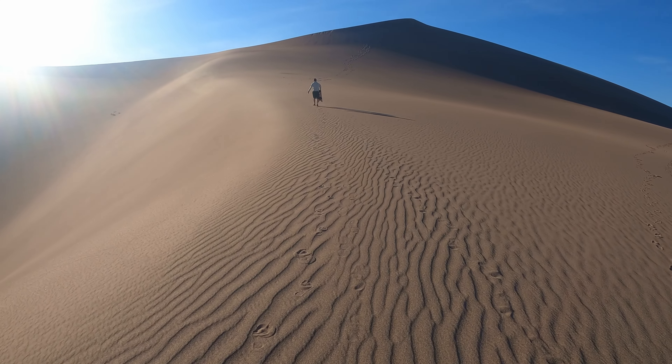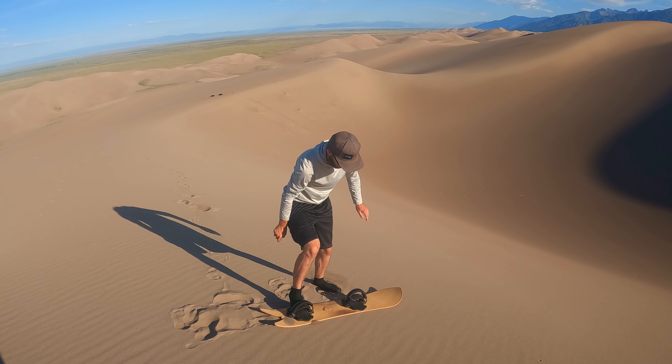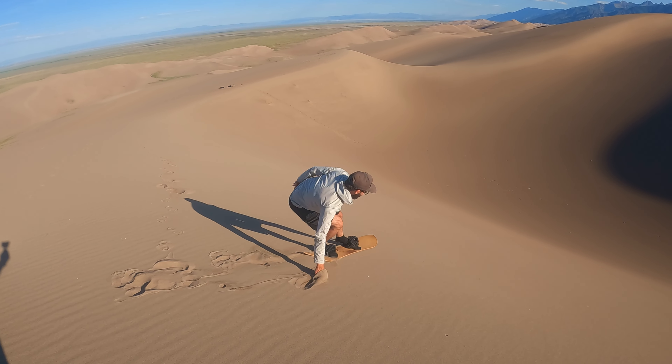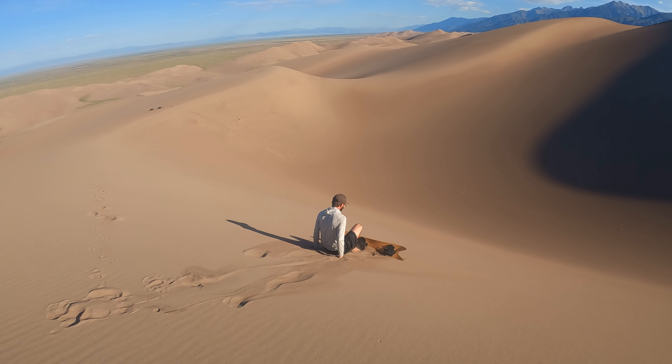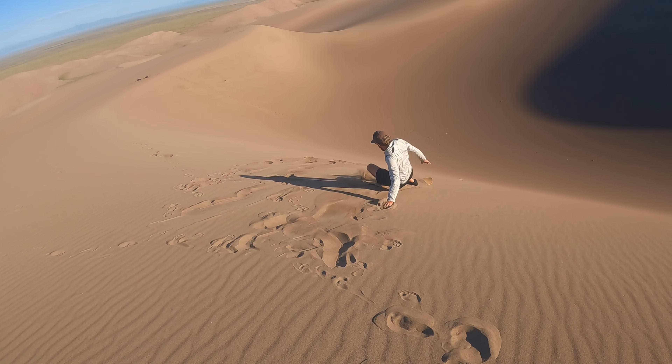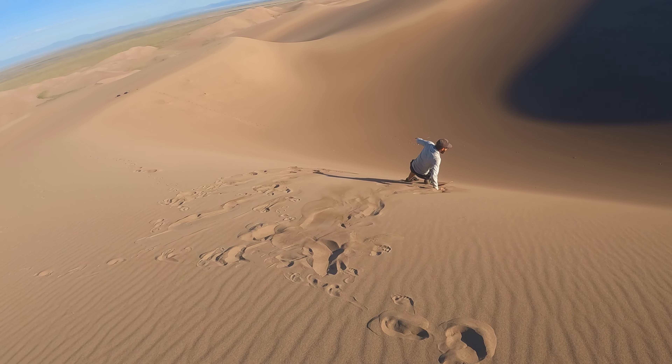Mitchell is climbing up to do his first run and he was pretty confident in himself. I've got a feeling he's going to fall. We'll see how it goes - I've got the utmost confidence in you, Mitchell. Let's try that again. All right, here we go. Dude, this is impossible.